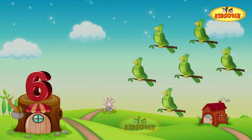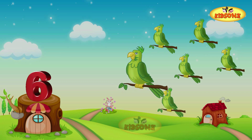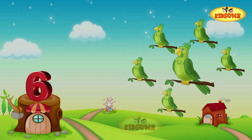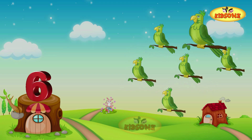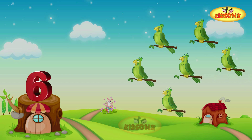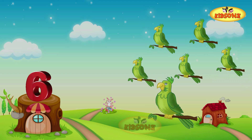Our parrot brought some friends along! Let's welcome our six parrots. One parrot, two parrots, three parrots, four parrots, five parrots, six parrots — and six parrots! Six!